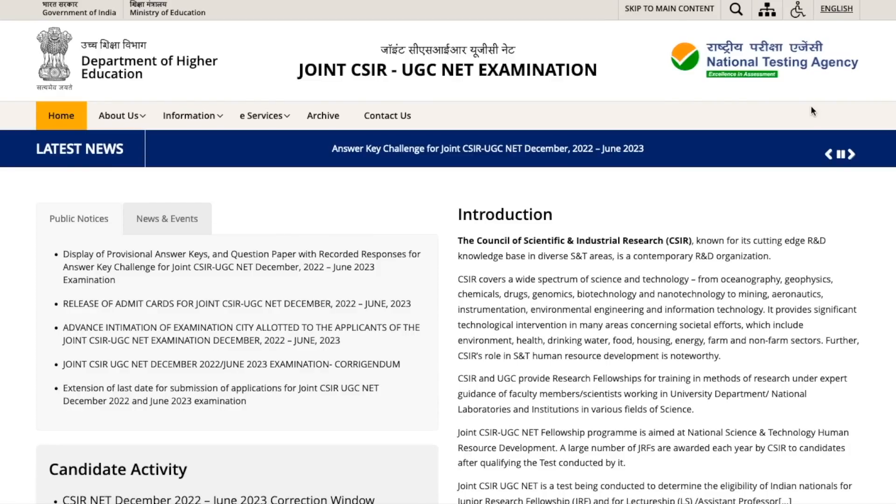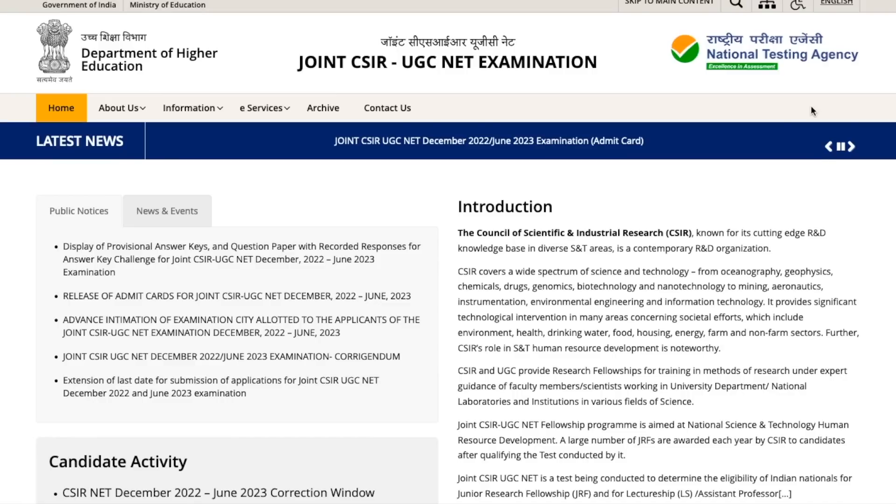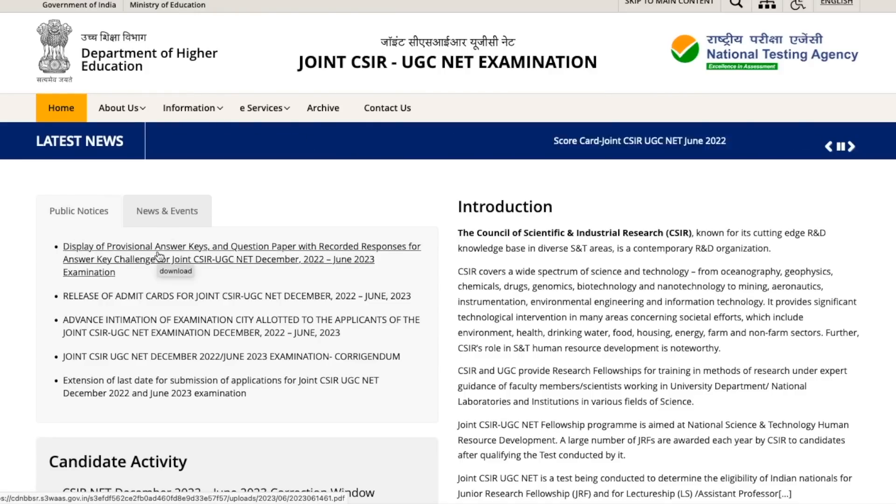Hey guys, hello everyone and welcome to the channel. Here's a quick update regarding the CSIR NET exam. If you gave the recent CSIR NET exam — December 2022 or June 2023 — there is now a notice regarding the display of provisional answer keys and question paper with recorded response, meaning your response sheet and answer key are now available on the website.